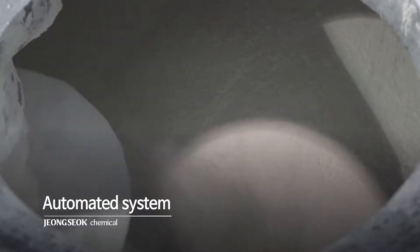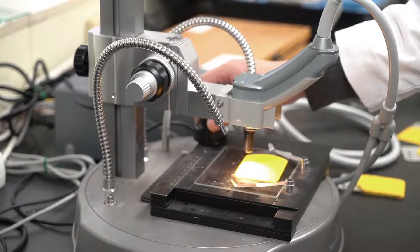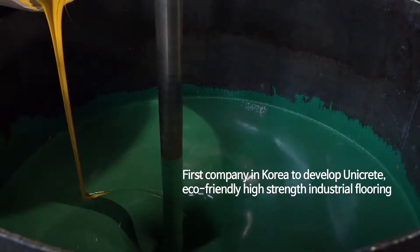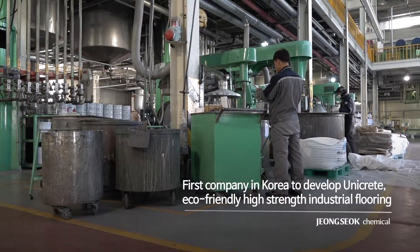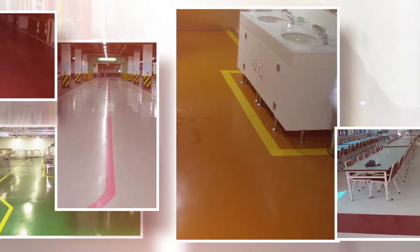JS Chem increases production efficiency on various products through an automated system with thorough inspection on the ingredients and functions of paint. We increase the quality of our products. In particular, Unicrete, an environmentally friendly high strength industrial flooring, is well received for its excellent durability against external impact, severe friction and chemicals.